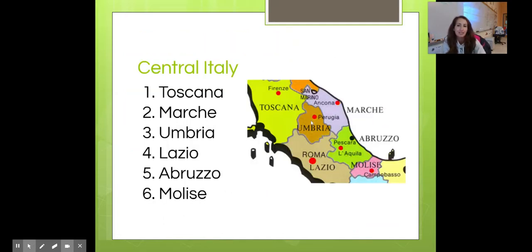Now we're moving into central Italia, broken down into several regioni. Bear with me because there's a lot happening in central Italia.